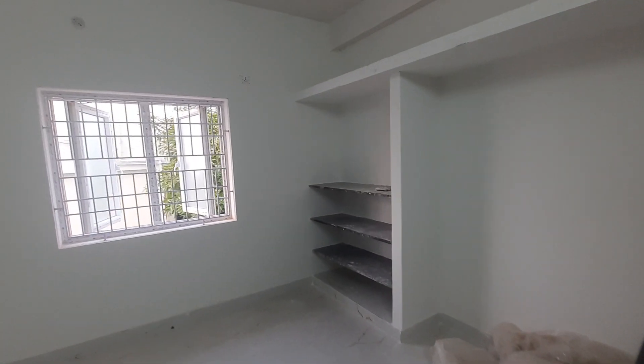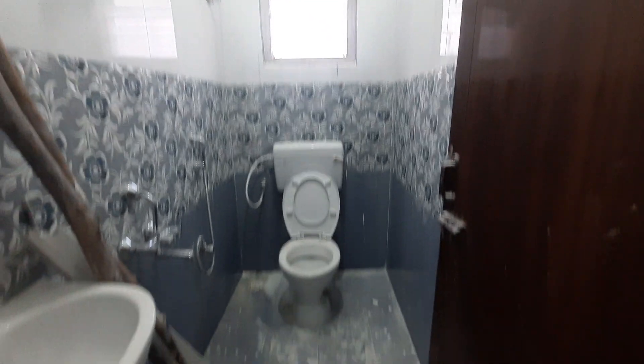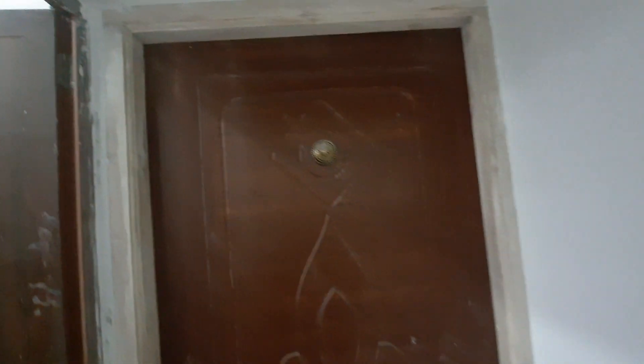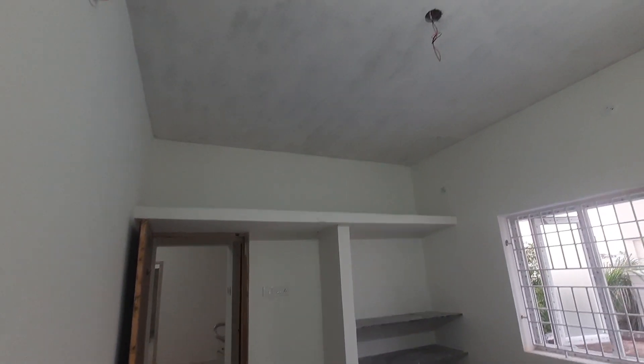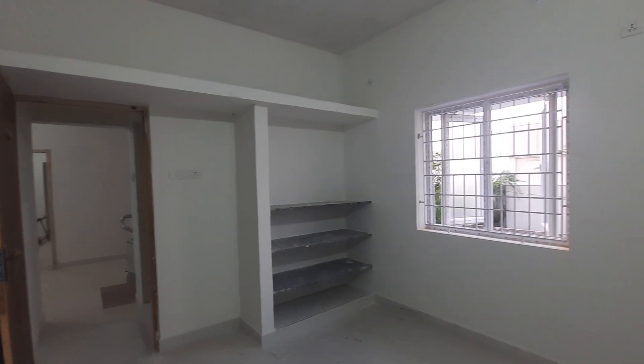The bedroom is spacious and has a small window. This is the second bedroom — it also has a sink and branded fittings. This second bedroom is a decent and nice size. There is also a good amount of space with a shelf and loft — all provisions are made — and a nice window as well.